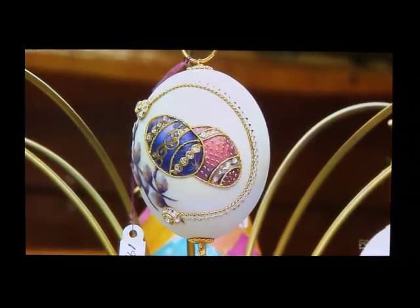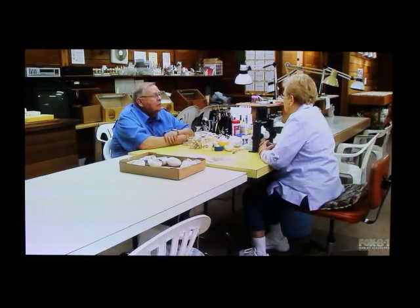I believe people have been decorating eggs since the beginning of time, but it wasn't until Peter Carl Fabergé lit a light bulb in everyone's mind that we can do better than chicken eggs.